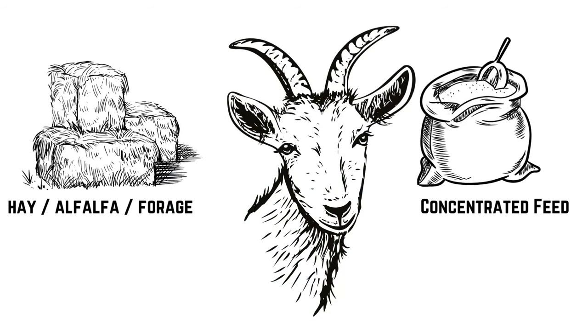Your goat needs hay, alfalfa, forage, or browse — they don't have to have all of that, just one or some combination as the basis of their diet. If you've got a high-performing goat, or a goat bred to take in a lot of concentrates or grains, you're going to need to feed that too. It's not meant to replace your hay, alfalfa, or forage — it's meant as a supplement to go on top of it.